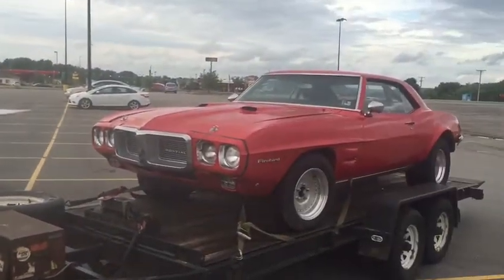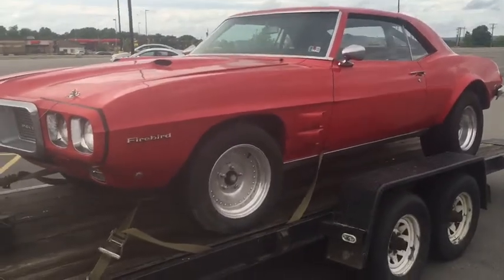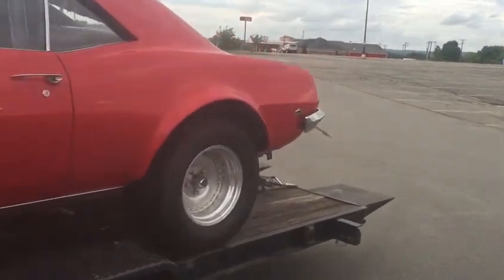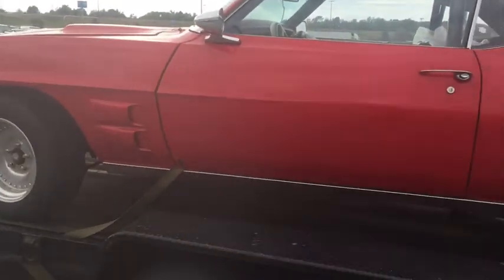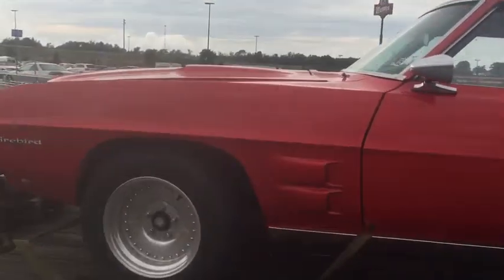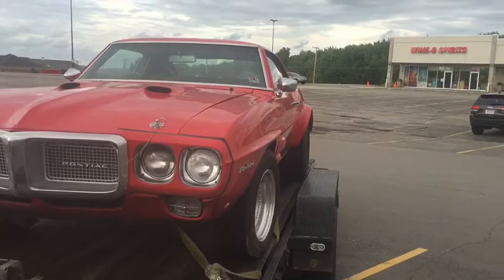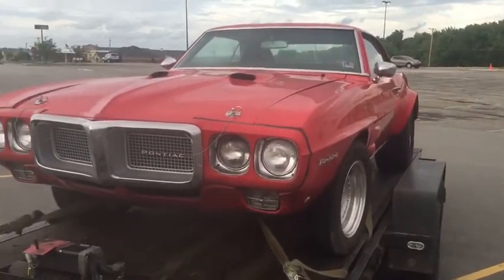But you guys ready for the surprise? Kaboom! Yeah, bought this thing on eBay — it's not clean, runs, has a fantastic motor. Our trip's almost done, we're coming back to the border now. Big plans for this thing in the future to come. There's the surprise guys — a 1969 Firebird 400 V8 automatic, Hurst shifter, big flares!